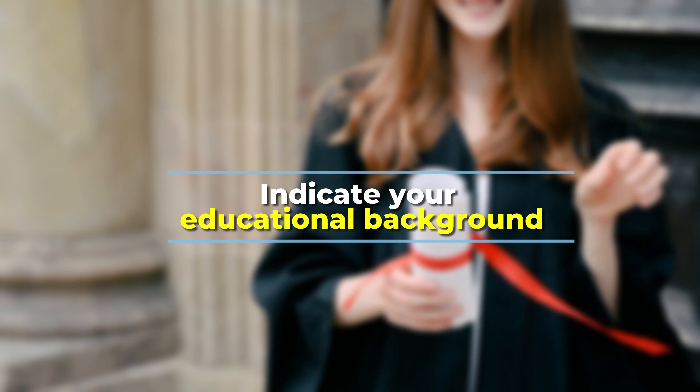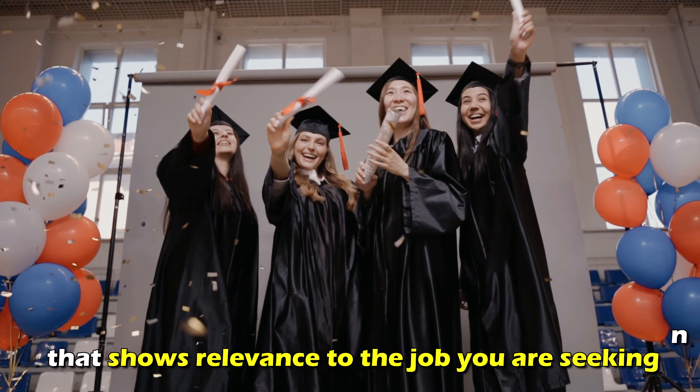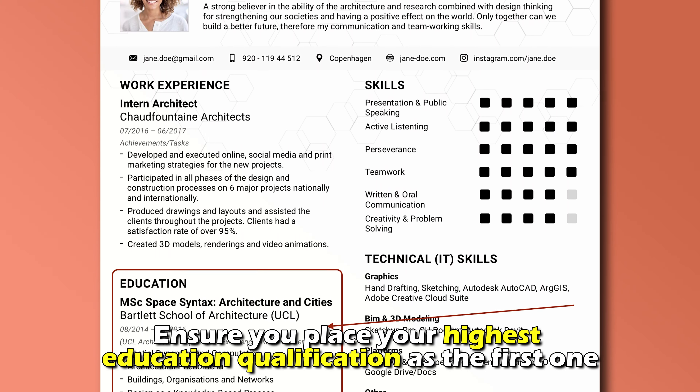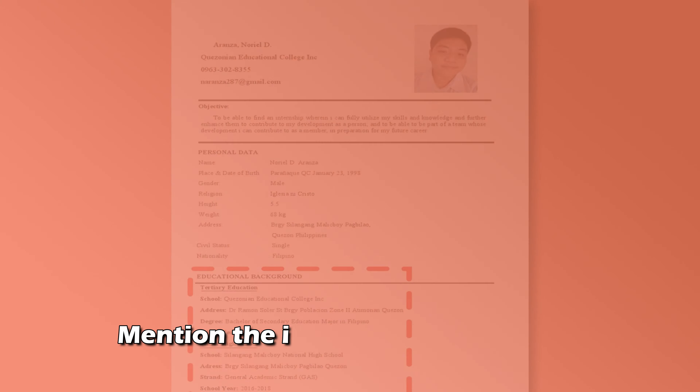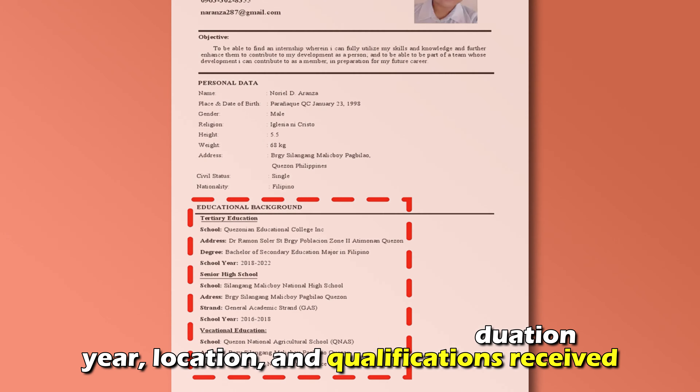Indicate your educational background. Educational background is also an important section that shows relevance to the job you're seeking. Ensure you place your highest education qualification as the first one. Also, mention the institution, graduation year, location, and qualifications received.